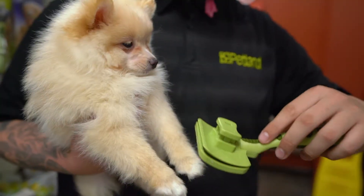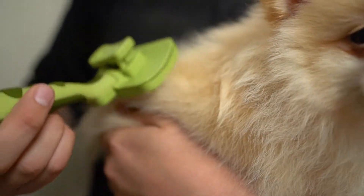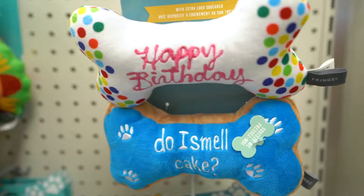Grooming is an essential part of your puppy's health. Establishing a grooming routine at an early age helps keep your puppy's hair clean and tangle-free. It also trains your puppy on how to behave while you brush them.